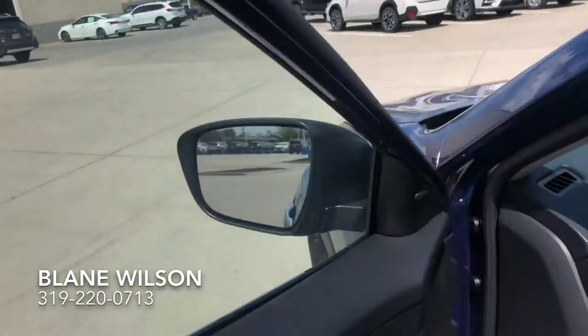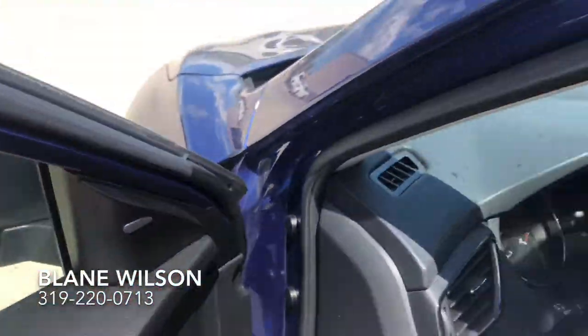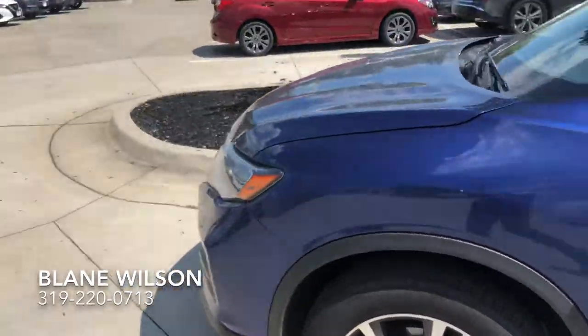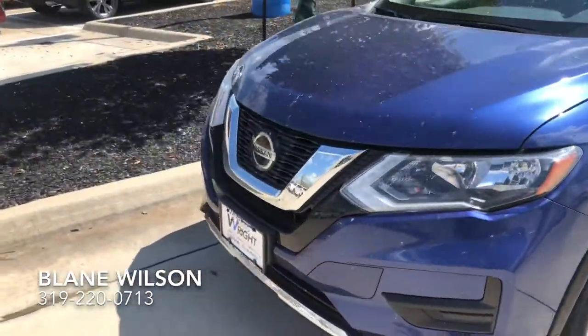I'll show you where the blind spot lights are on the Nissan Rogue on either side, left and right. It will illuminate when somebody is in your blind spot as you're driving, which is very, very handy and nice as well.